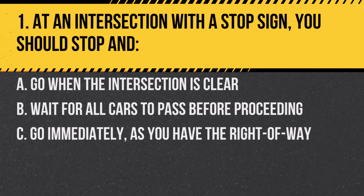Question 1. At an intersection with a stop sign, you should stop and… A. Go when the intersection is clear. B. Wait for all cars to pass before proceeding. C. Go immediately, as you have the right of way. Answer: A. Go when the intersection is clear. Always ensure it's safe to proceed.